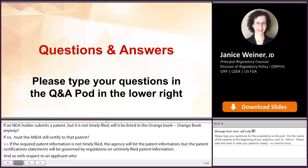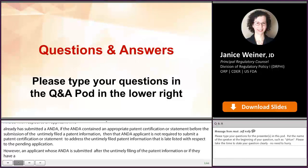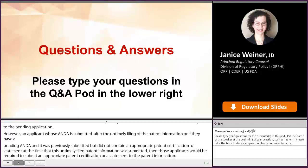However, an applicant whose ANDA is submitted after the untimely filing of the patent information, or if they had a pending ANDA and it was previously submitted but did not contain an appropriate patent certification or statement at the time that this untimely filed patent information was submitted, then those applicants would be required to submit an appropriate patent certification or statement to that patent information. The agency has begun to list the patent submission dates in the Orange Book on a prospective basis to enable applicants to determine whether a patent is late listed as to a pending ANDA or as to a pending 505(b)(2) application.